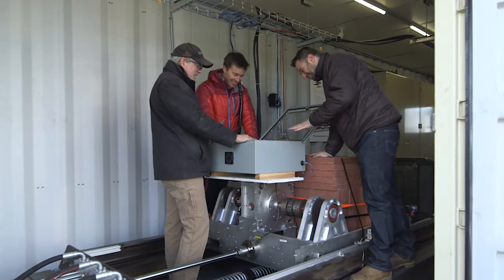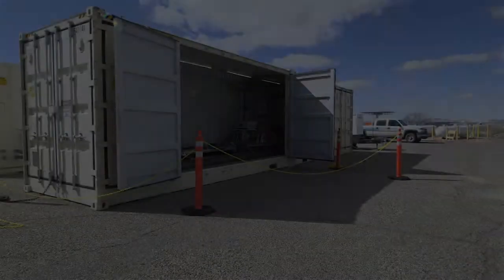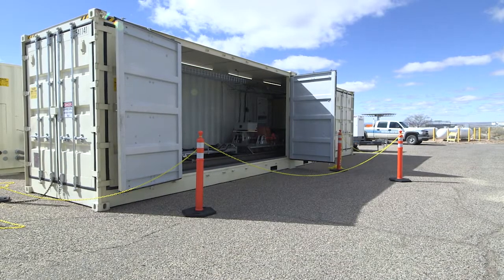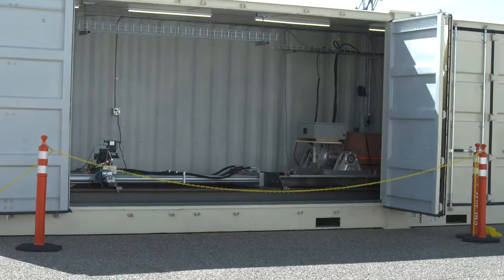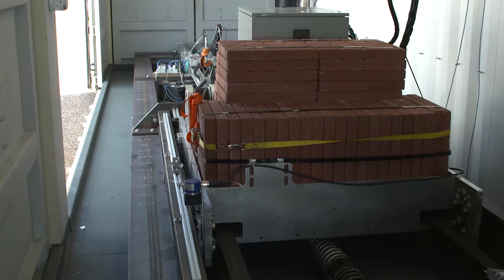Wave power is oscillatory by nature, so what we're trying to do is design control systems and generator systems that work well in these conditions. The oscillatory motion from the waves must be translated into a steady current from the generator, and so the SWEPT lab takes a number of components and creates that oscillatory motion.